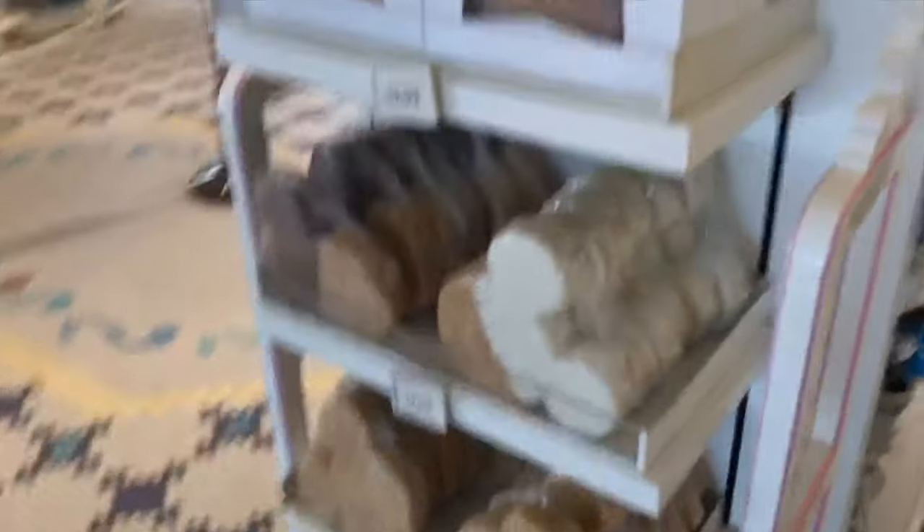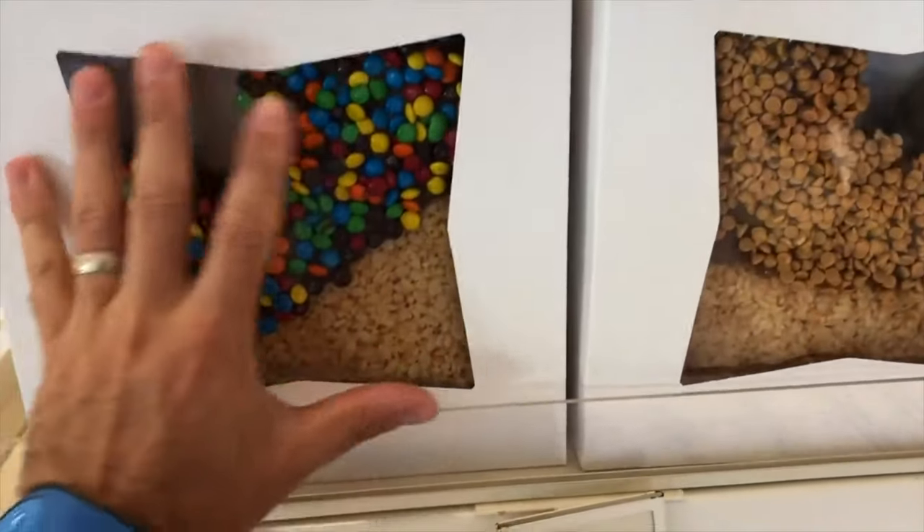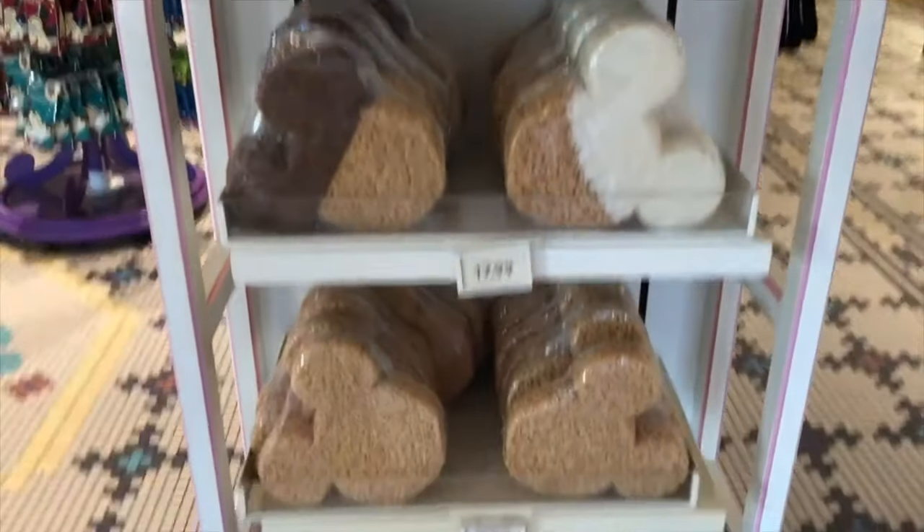Look at these Rice Krispie treats — they're giant. Just so you can get a feel, this is my hand — those are huge.